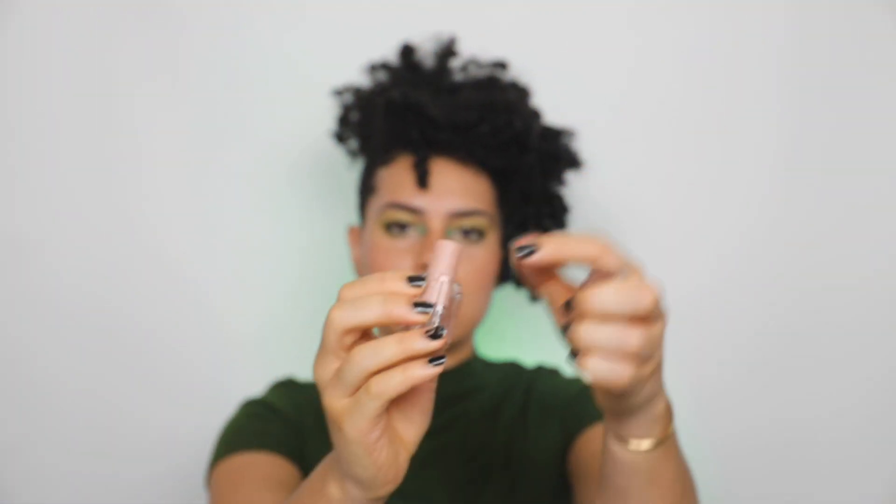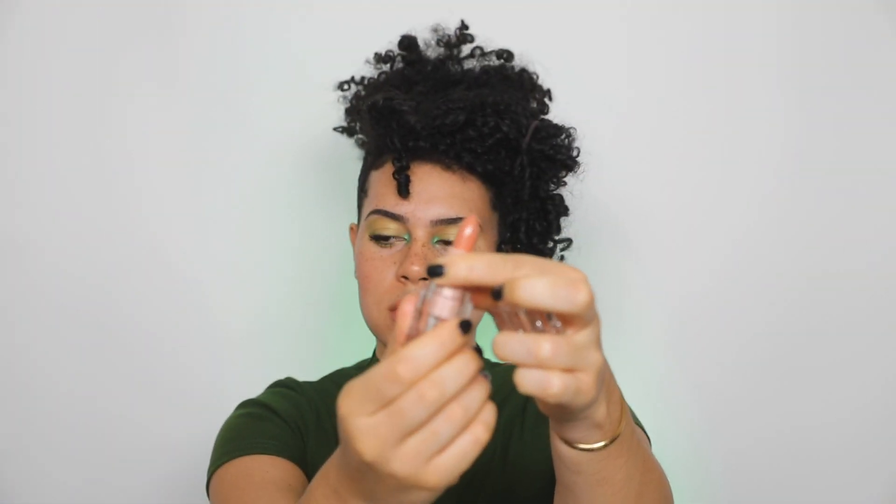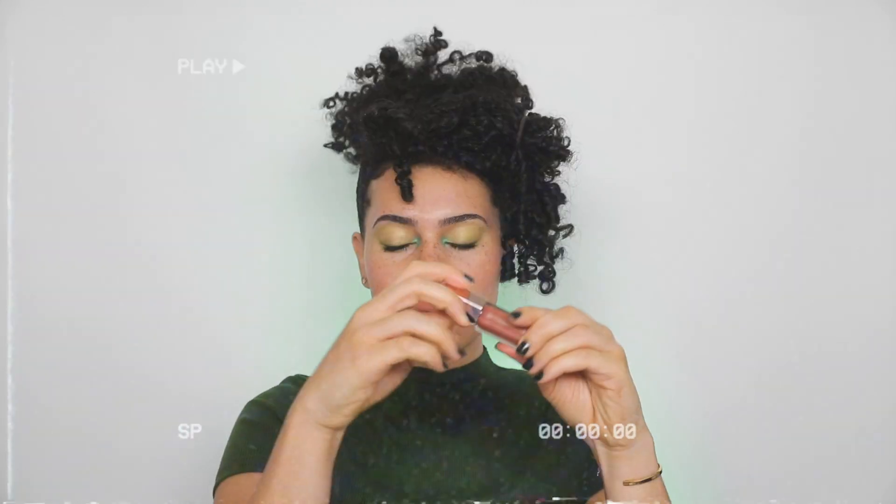And finally for the lips I'm using the KKW Beauty Nude Lipstick in 2.5 — this is the creamy one. And then for gloss I'm going on top of that with the Fenty Beauty Gloss Bomb in Fenty Glow.